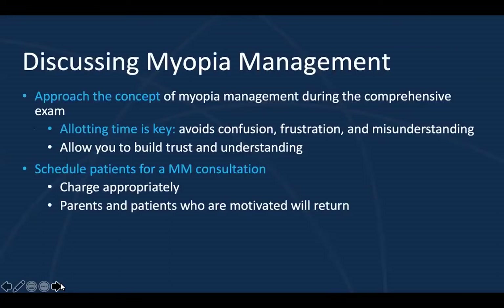So discussing myopia management — when do we want to approach this concept? You want to approach it during the comprehensive eye exam. You may find that the child is newly nearsighted or that the child's myopia has progressed. However, you do not have time to appropriately discuss all treatment options during the comprehensive eye exam. It's really important that you allot time for this discussion. You want to build trust with the parents and the patients, and the best way to build trust is by allotting appropriate time to thoroughly educate on myopia and answer all of their questions. By setting aside this dedicated time, you will avoid confusion, frustrations, and misunderstandings.